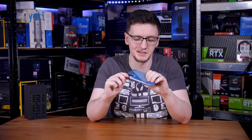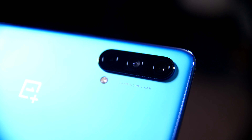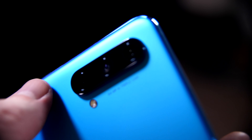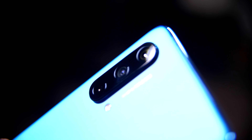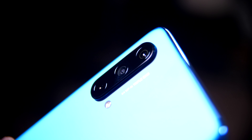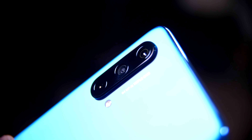One key area where you'll often sacrifice in more budget phones is the cameras, and unlike the build quality, sadly this one isn't quite as premium as it could be. You do make a bit of a sacrifice picking this phone over some others, but they still do a serviceable job. If you're only sharing photos over messaging apps that compress pictures anyway, this is going to be perfectly adequate. If your Instagram feed is important to you, maybe this isn't quite for you, but for the average user it's plenty fine.